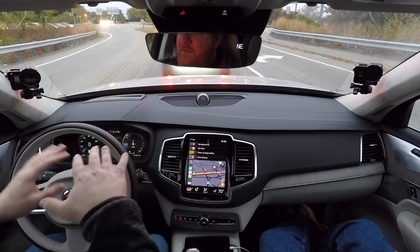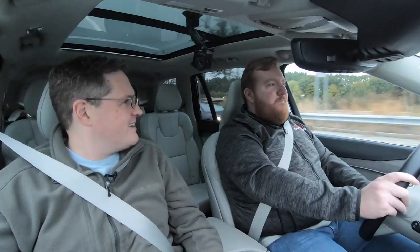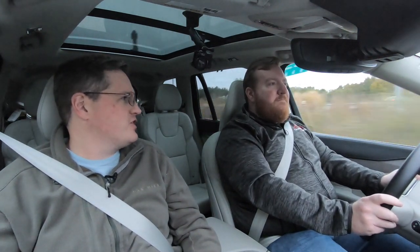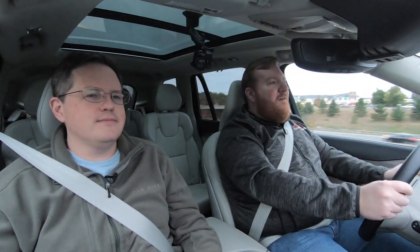Volvo has raised the seat a bit and left an opening in the floor, so the floor is lower than you'd expect in the second and third rows, giving your feet somewhere to go. As a six-foot-tall person, my head did hit the roof in the third row, so it's really meant for children or occasional emergency runs to the airport — not full-size adults on long trips.